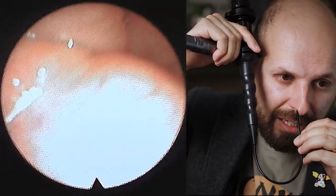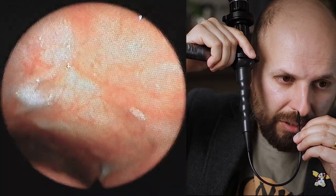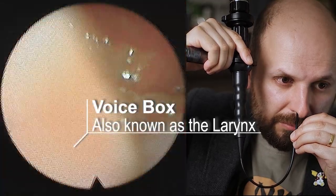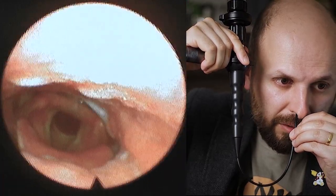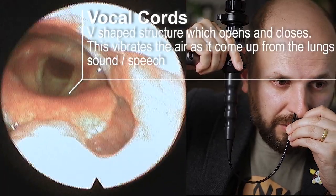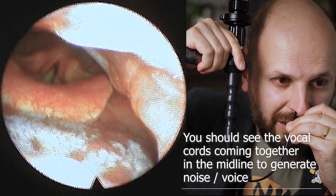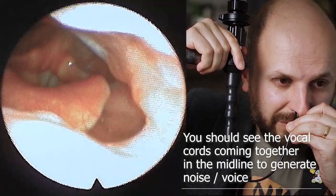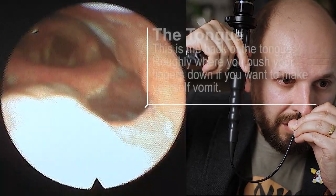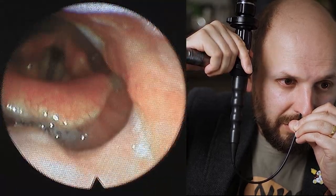Up here is where my adenoids used to be. I'm going to go further back. You can see I stopped talking. My voice box — just there. You can see my voice box moving.